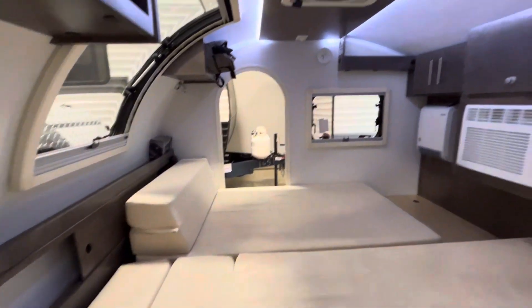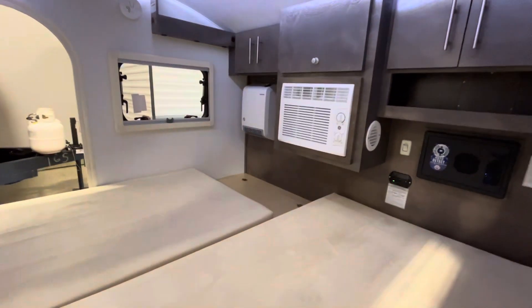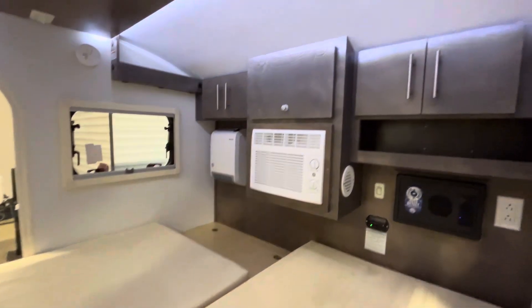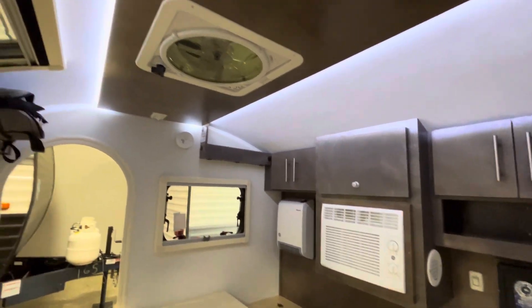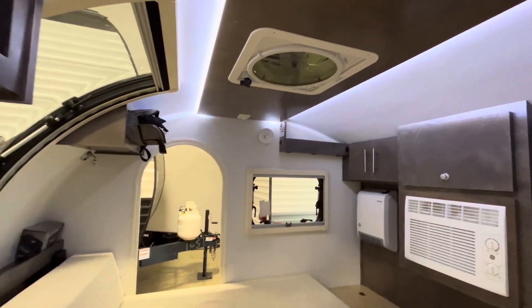As you step inside you get loads of storage, loads of light, a lot of windows, you get an air conditioner, a little electric furnace right there, lots of cabinetry and ambient lighting, and you do get a nice big fan up above.